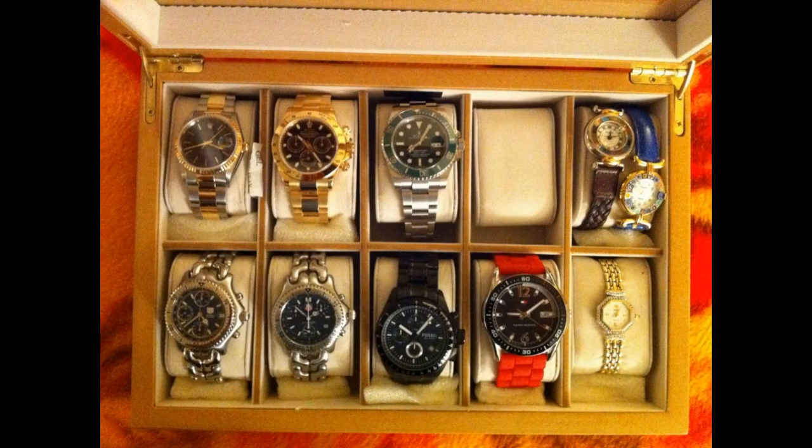This is what happens when you keep everything you've owned. He's got the shitty Tags down the bottom, some mediocre crap — but wow, he's certainly earned some more money. Nice Sub, nice Datejust and a beautiful gold Daytona.